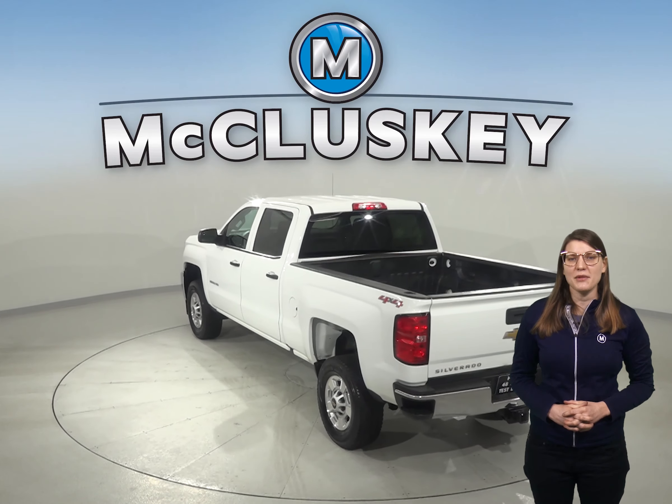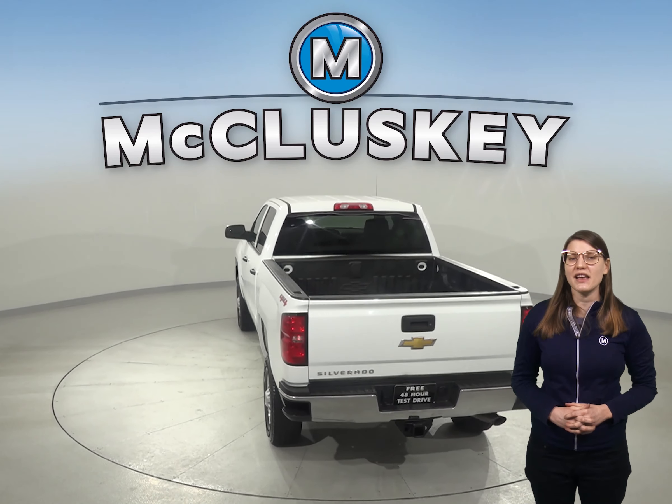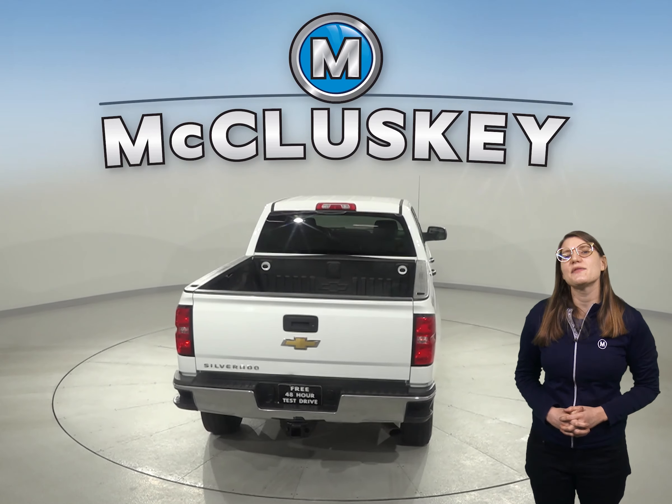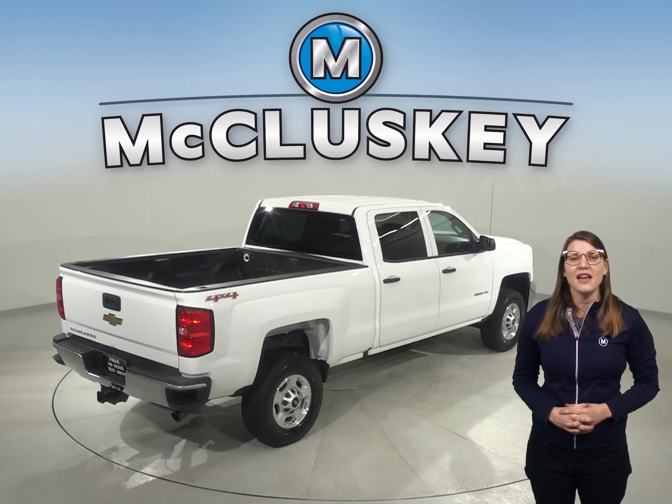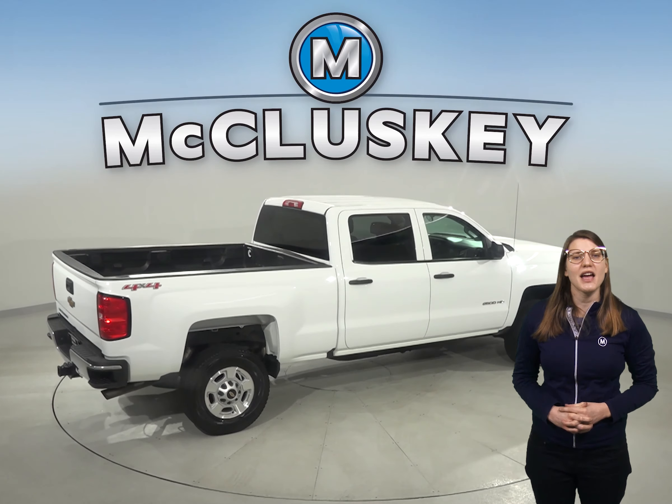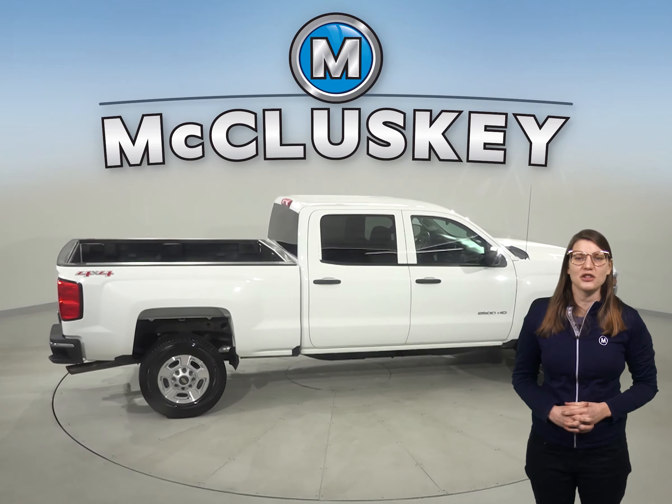It's covered by our free lifetime mechanical warranty for unlimited miles and unlimited years. This vehicle has a rear-view camera as well for style and comfort. It's even equipped with a trailer hitch, an independent suspension, and cruise control.